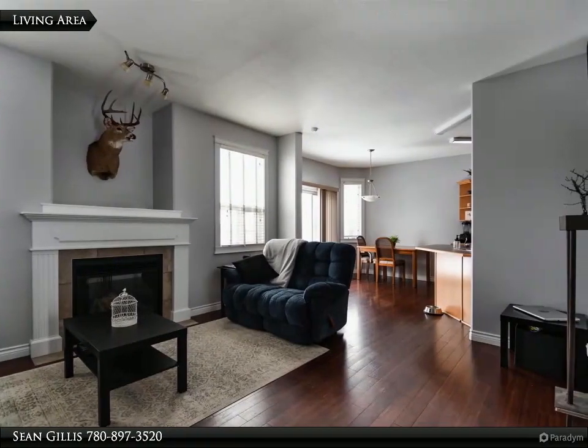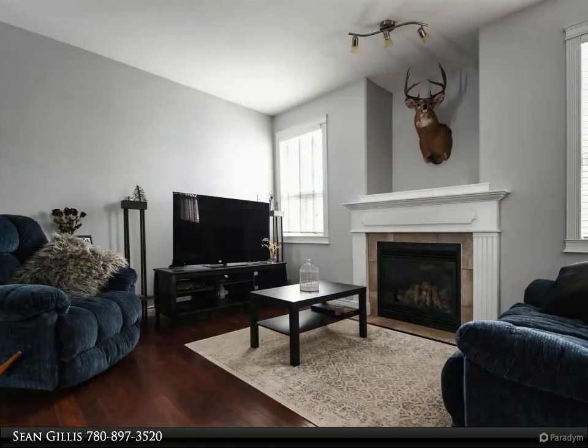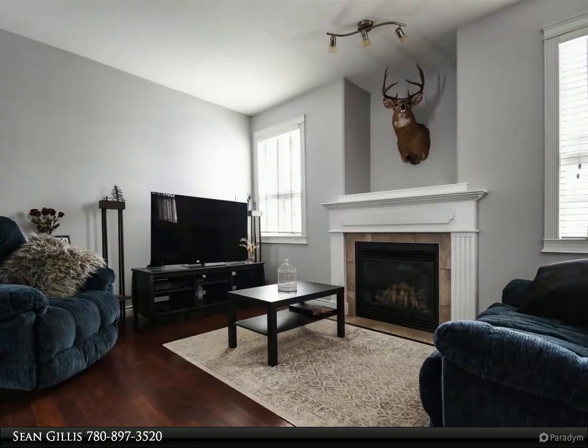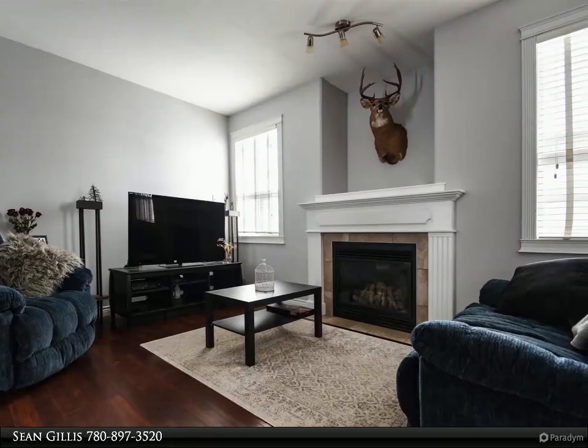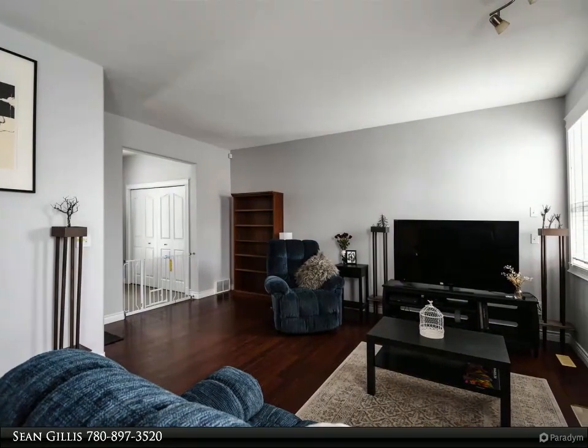The living room leads to the dining area and kitchen. The kitchen has plenty of cabinetry, a breakfast bar, and newer stainless steel appliances. The main floor also has a great size two-piece bathroom, laundry room, and access to the garage.